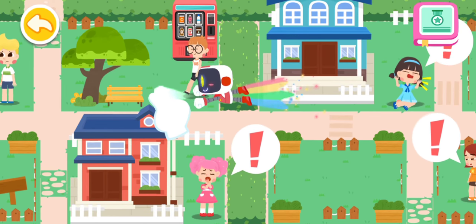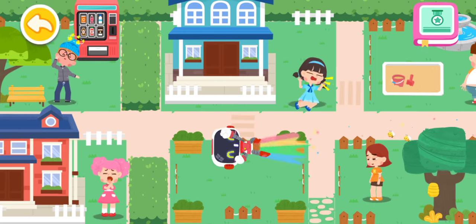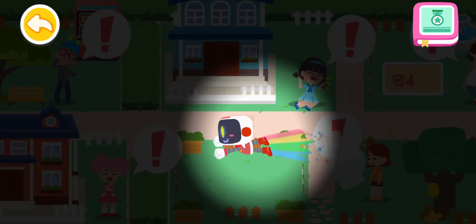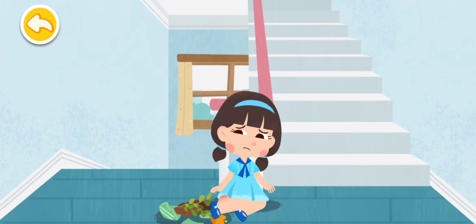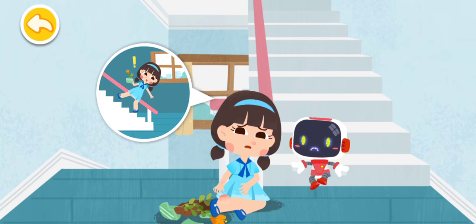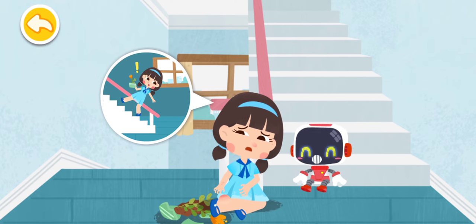Let's search for those in need of first aid. I fell down when I took the stairs. My hand is injured and my ankle is sprained. Don't worry. The Guardian is coming to give first aid.